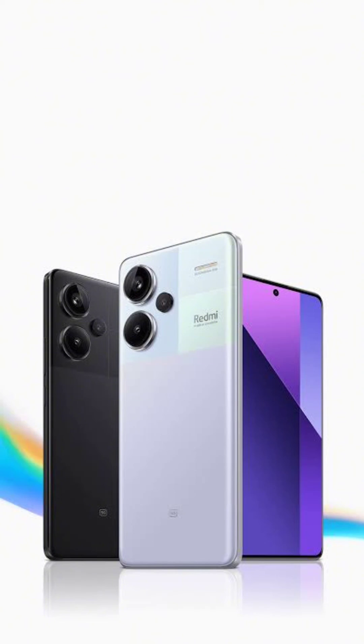In addition to the Note 13 Pro Plus, the Note 13 Pro and Note 13 are also scheduled to receive the update in March. The update will also be available for Xiaomi 12 Pro, Redmi Note 12 Pro Plus, Redmi Note 12 Pro, and Note 12 Pro, as revealed by the company.